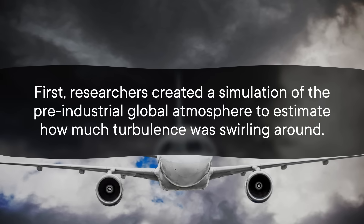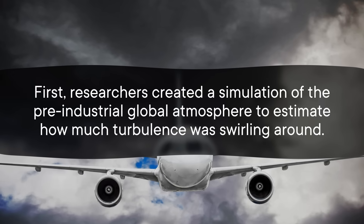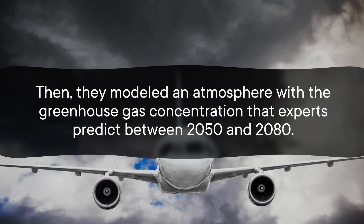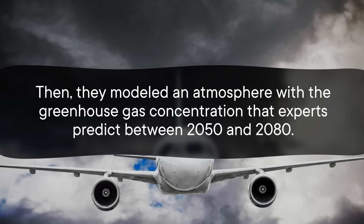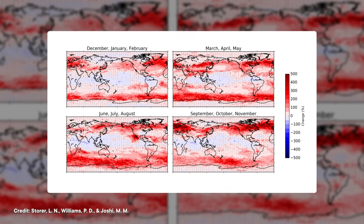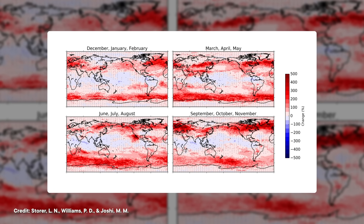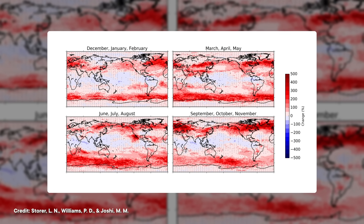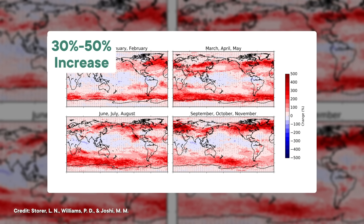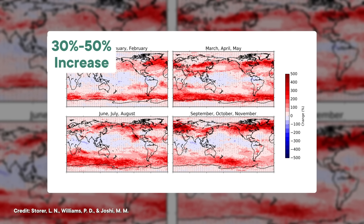In a different paper from 2017, researchers set out to understand how climate change is affecting turbulence. First, they created a simulation of the pre-industrial global atmosphere to estimate how much turbulence was swirling around. Then they modeled an atmosphere with the greenhouse gas concentration that experts predict between 2050 and 2080, which helped them create a global map of the increase in clear air turbulence. Globally, they estimate that clear air turbulence will increase by 30% to 50% depending on the time of year, compared to pre-industrial levels.